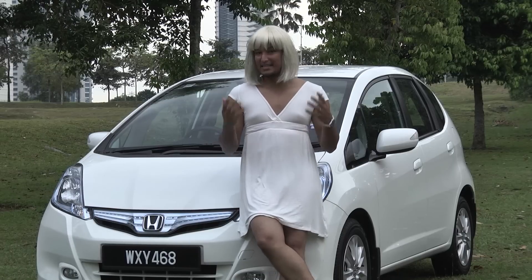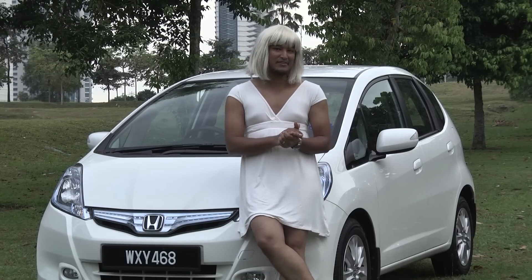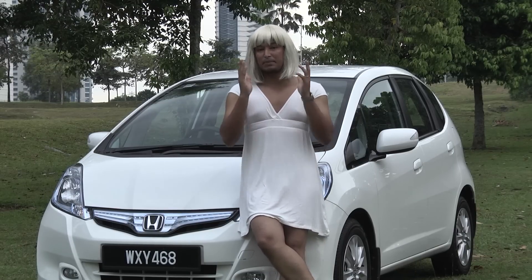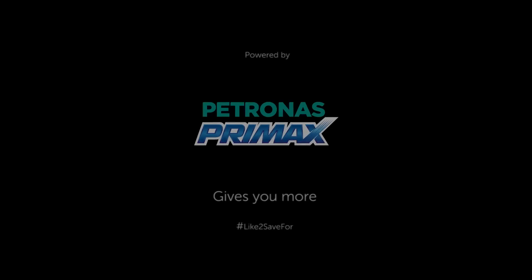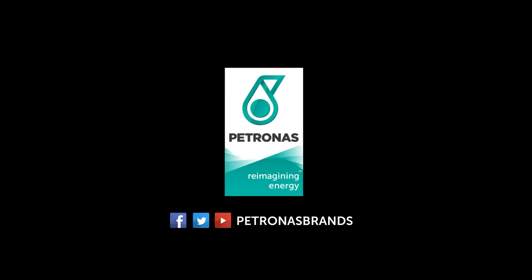So there you have it — a simple yet revealing result. If you have a comment, please share at poltan.org. See you next week. Driven, powered by Petronas Premax, the fuel that truly gives you more.